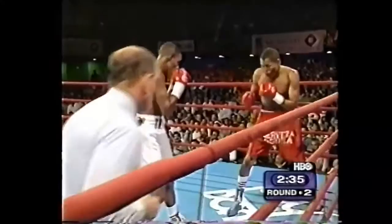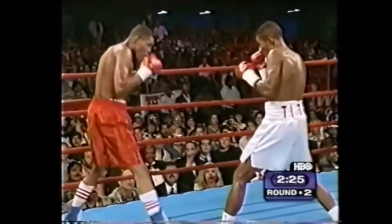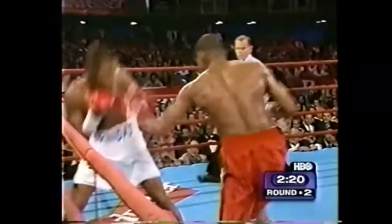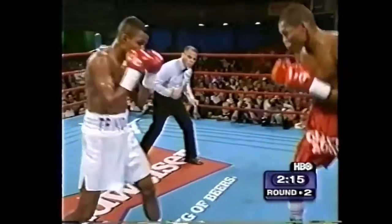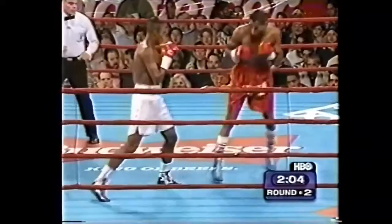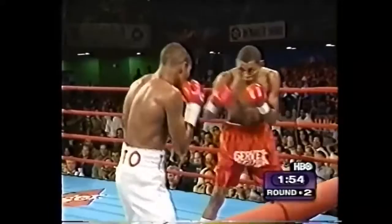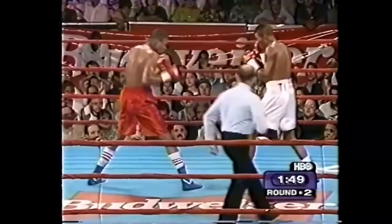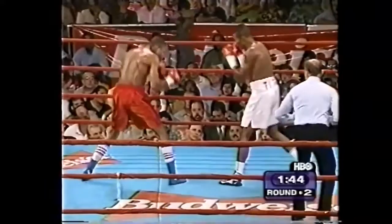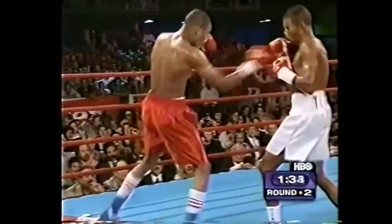Straight right hand lands for Trinidad — that right hand landed or grazed the right eye of Pineda. Trinidad comes back with another straight right hand, beginning to show the accurate punching skills which have made him such a knockout sensation. Counter right hand lands. Pineda is still trying to stick the jab and maintain distance. By his own admission, Pineda told us he thought he would have to knock out Trinidad to win the fight, so one has to assume either he's laying a trap or he just can't find a way to cut loose.